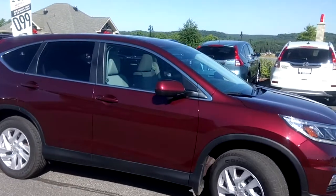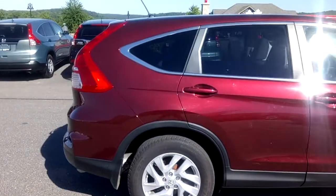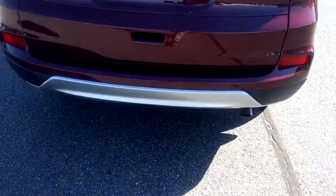It has mud guards for all four tires, which are a nice added accessory. Alloy rims, nice chrome accents around the windows as well as along the trunk. Great ground clearance.